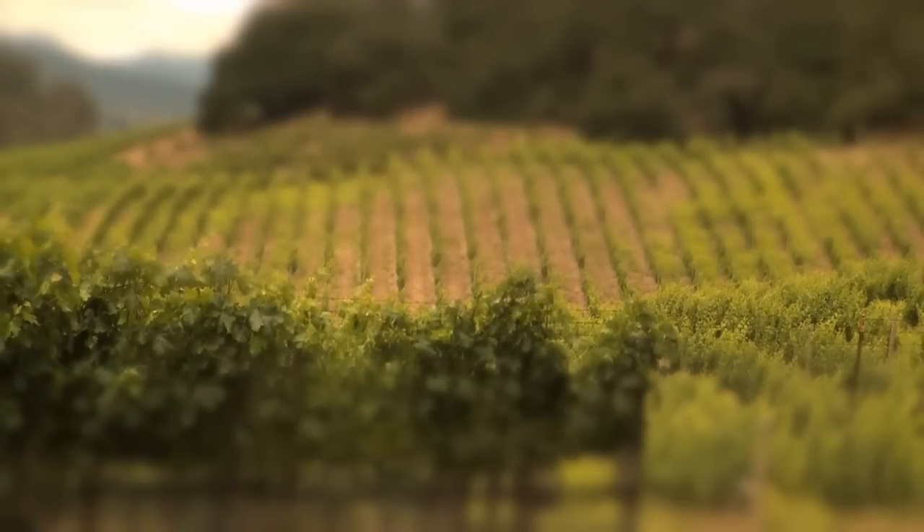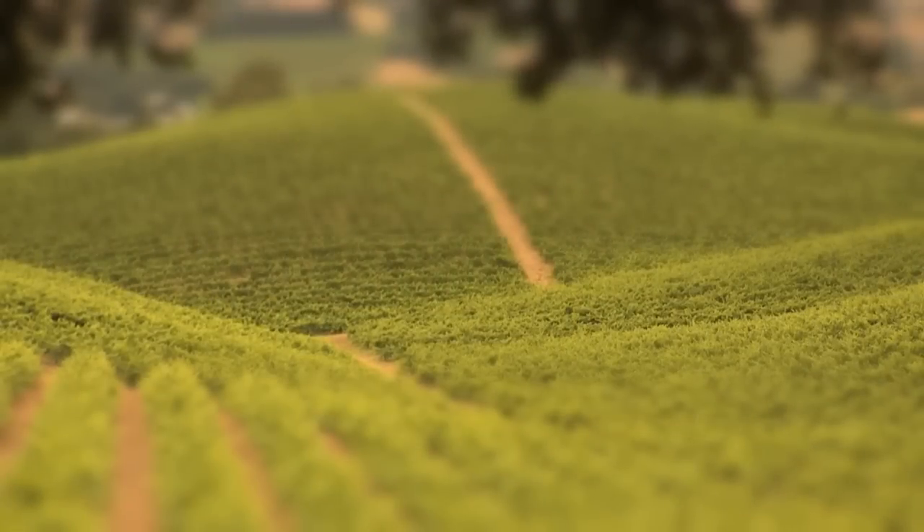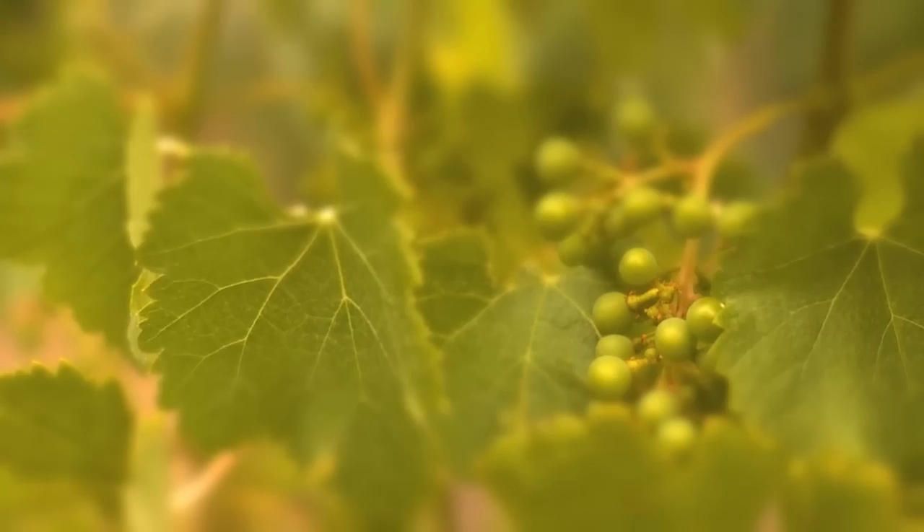The name Ramspur is intrinsic to the area. We are in the Carneros appellation, and that means 'ram' in Spanish. And we're on a spur of land — as you can see, the ridgeline here. Put them together and we've got Ramspur.